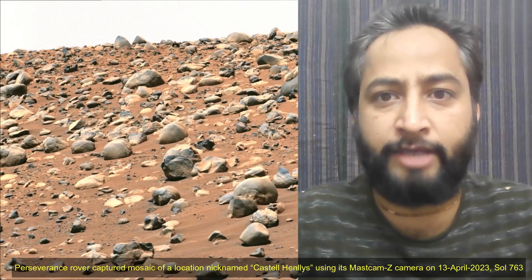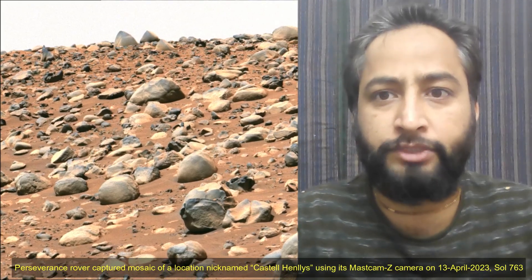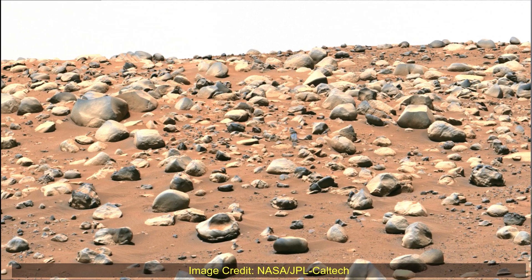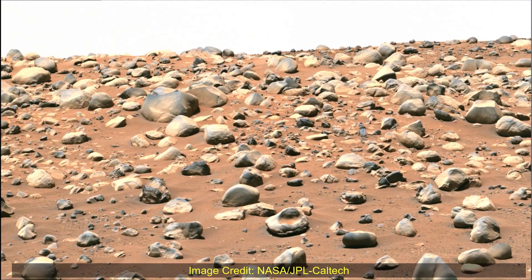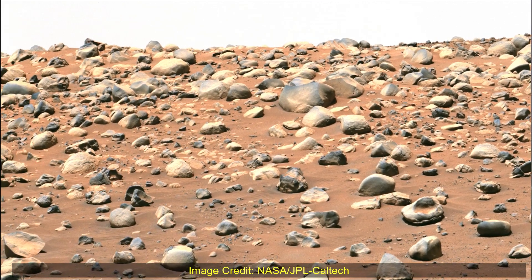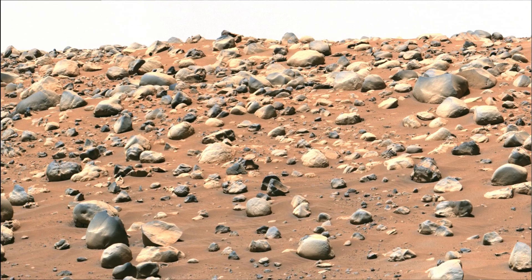Hello friends. NASA's Perseverance Mars rover captured this mosaic of a location nicknamed Castle Hindley using its Mastcam-Z camera on 13th April 2023, the 763rd Martian day or sol of the Perseverance rover mission on Mars. This view looks toward the southwest, with the Castle Hindley area approximately 320 feet away.